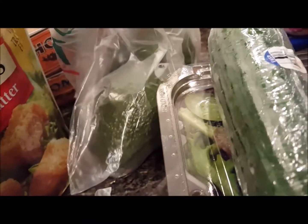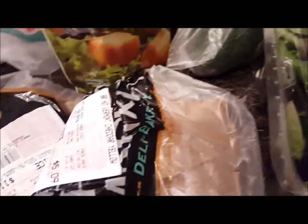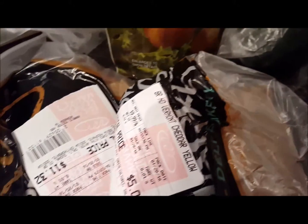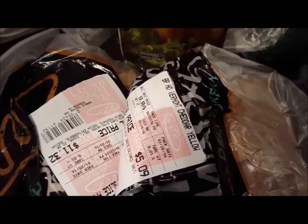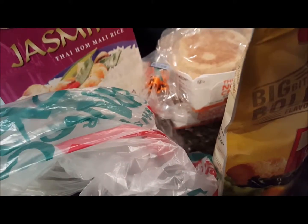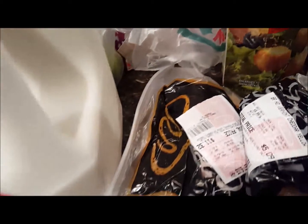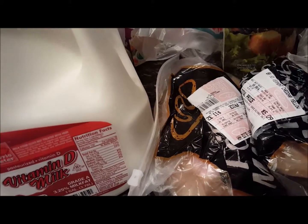I got a couple avocados just to snack on as soon as they ripen. Picked up some Boar's Head sweet sliced ham — a pound of it was $11.32 — and some Boar's Head Vermont cheddar cheese, so we can make sandwiches. Picked up a couple Granny Smith apples, some jasmine rice to go with the tikka masala and the pot roast, and a gallon of milk for the four boxes of cereal that I did buy on Sunday.